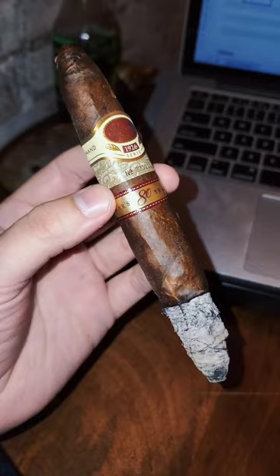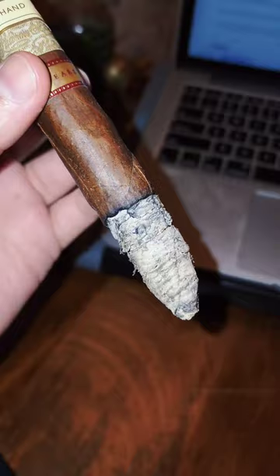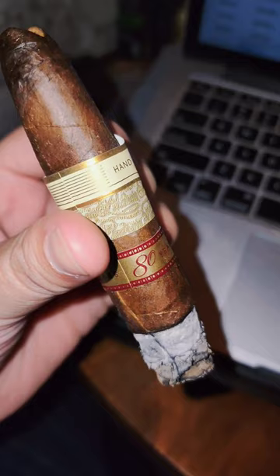The cigar is featured in the 1926 series, which represents the year Jose Padron was born. This is a full-body smoke, which features a Cuban seed Nicaraguan wrapper, draped over some Nicaraguan long fillers and a Nicaraguan binder. Well-aged and offers bold flavors of spice mixed with earth that linger from the head to the foot. Well-balanced, complex, and a fabulous burn. Note, this is a full-body smoke.